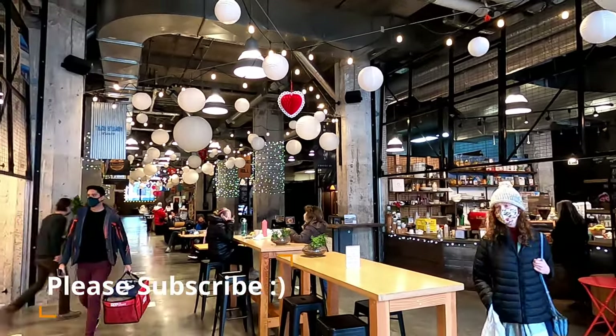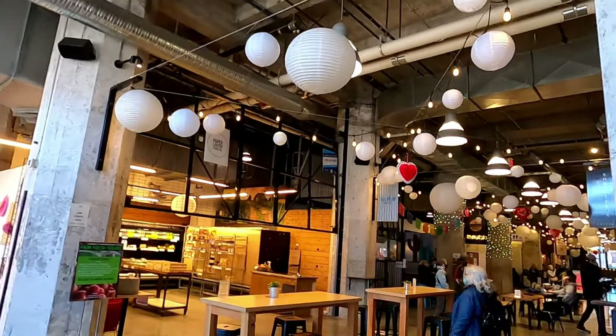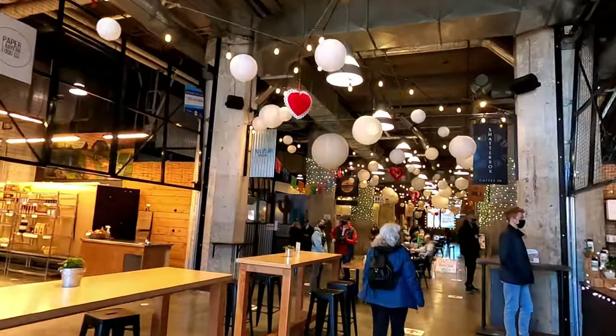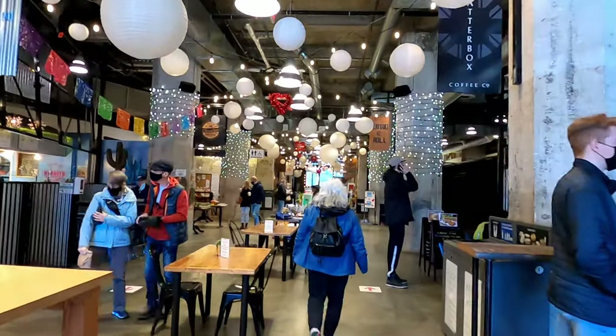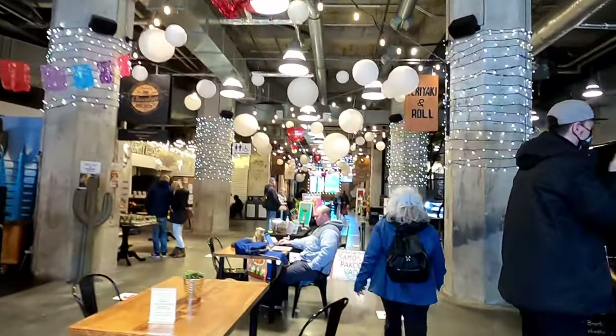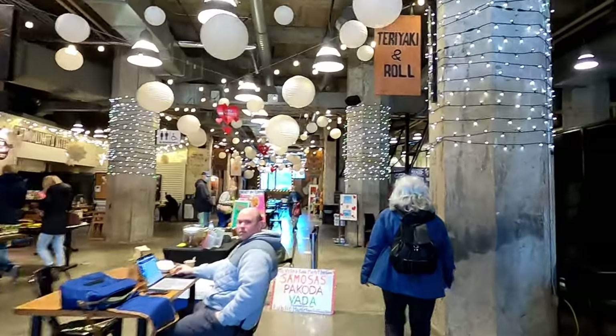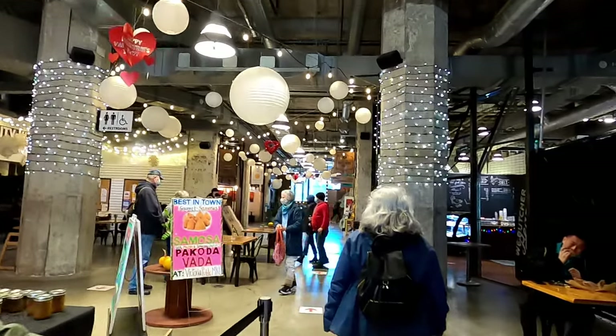The public market has a trendy industrial feel with high ceilings, exposed concrete and ductwork. When I went it was decorated for Valentine's Day. There are lots of shops and restaurants featuring a diverse range of farm fresh, locally sourced artisan foods and local goods.